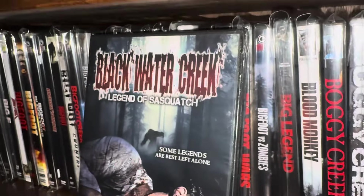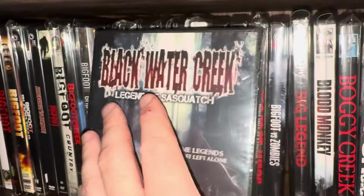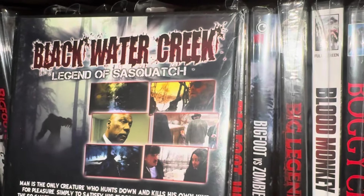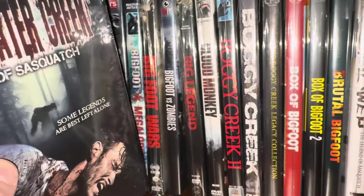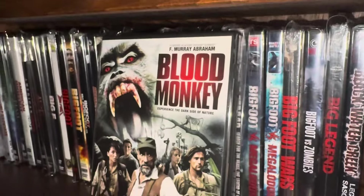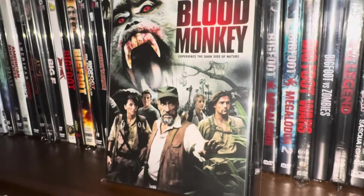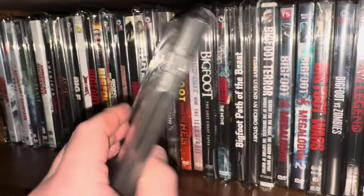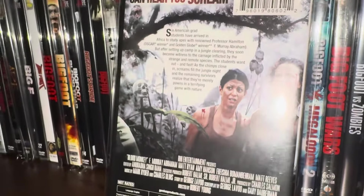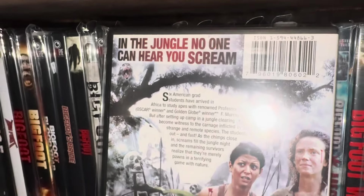Next one's called Black Water Creek: Legend of Sasquatch — 'Some legends are best left alone.' This one came out in 2014. Now here's another one I just kind of threw in, although it's probably not exactly a Bigfoot movie, but close enough. This one's called Blood Monkey, and F. Murray Abraham is in here — he's always excellent. It says 'Experience the dark side of nature' and 'In the jungle no one can hear you scream.' The movie came out in 2007.